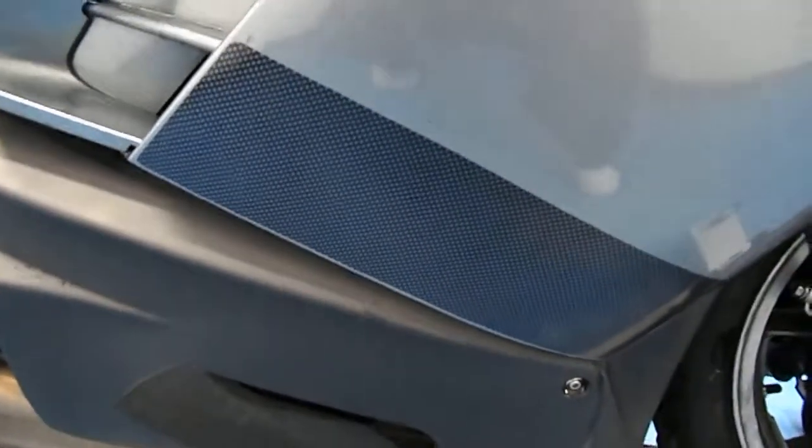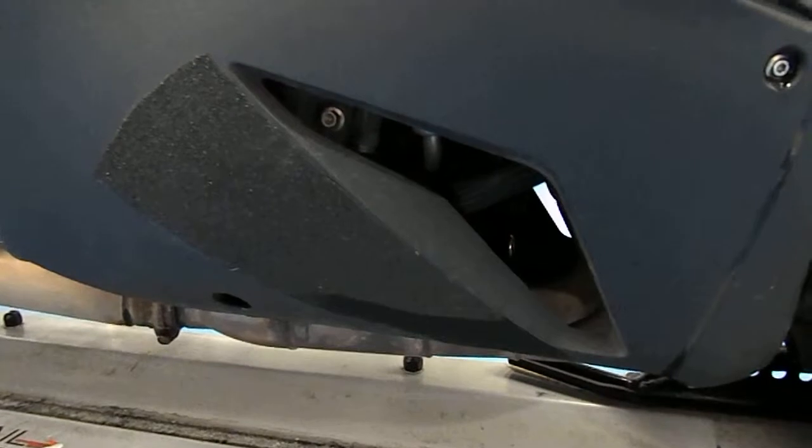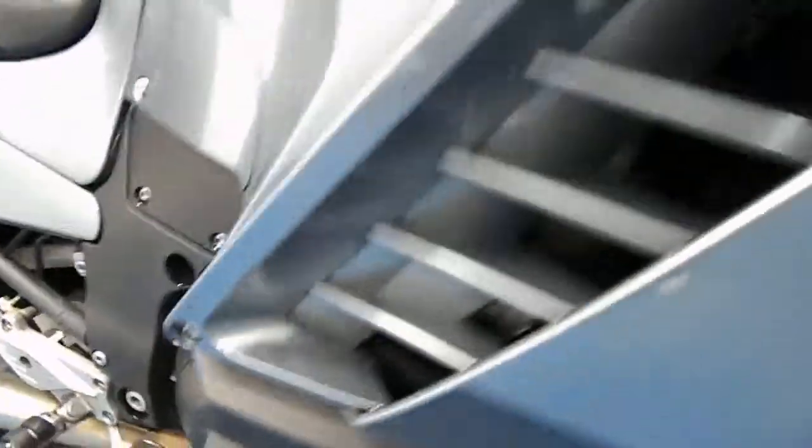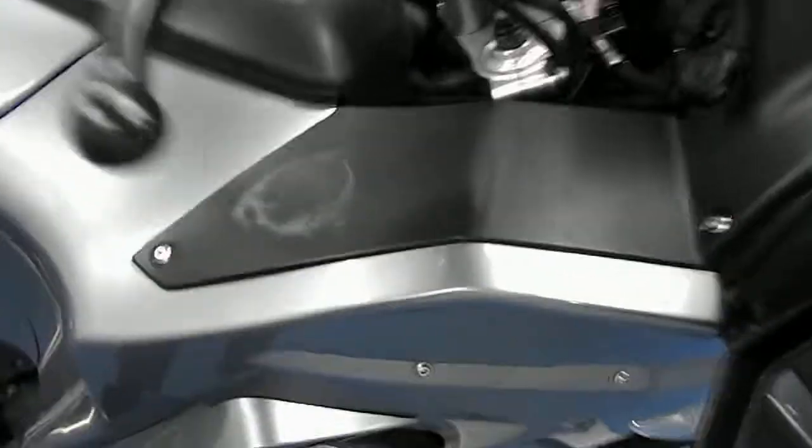It does have some carbon fiber look tape on there, and almost like a skateboard grip tape on the rear bottom fairing. Some aftermarket grips. There is a faded or discolored spot on this little inner plastic piece there.